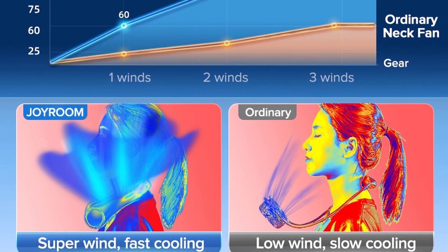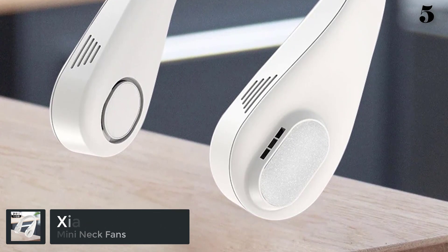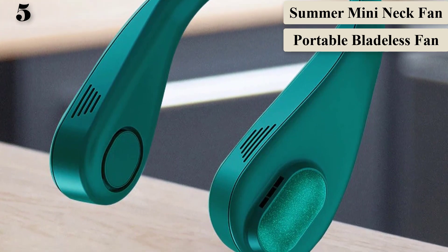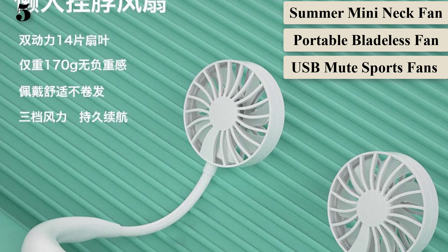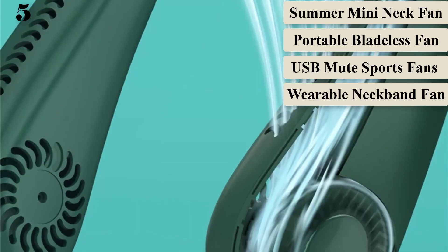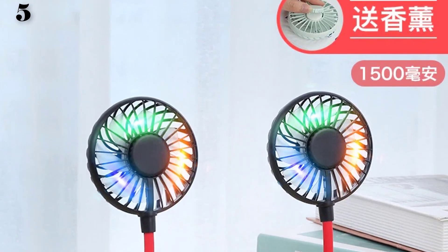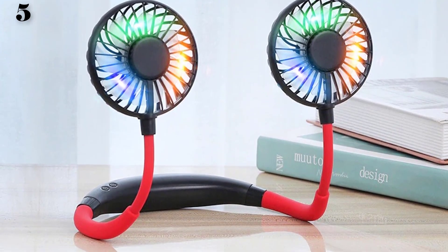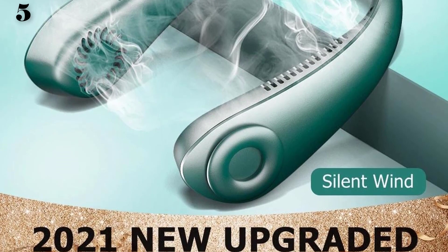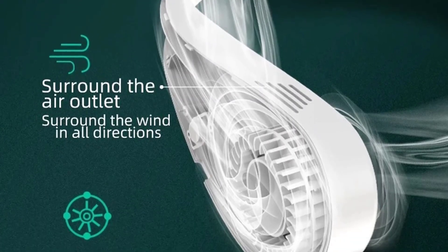Number 5 is the Xiaomi Summer Mini Neck Fan, a portable bladeless USB mute sports fan with leafless design. Specifications: power 5W, voltage 5V, power source USB, cooling only, air cooling fan, wind types natural wind, sleep wind, and prevailing wind, max power 20W, material plastic. Battery options: 5000 mAh, 2000 mAh.